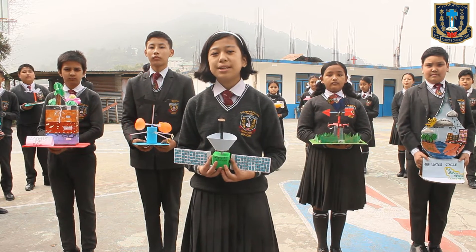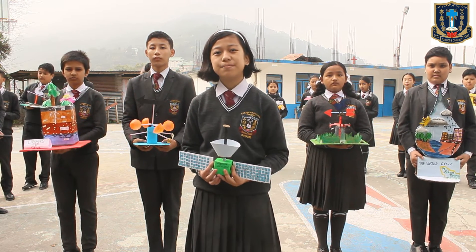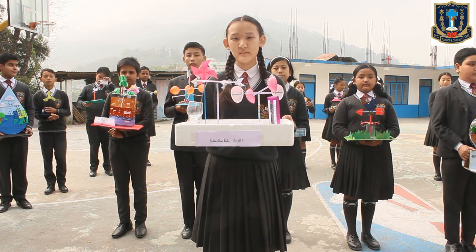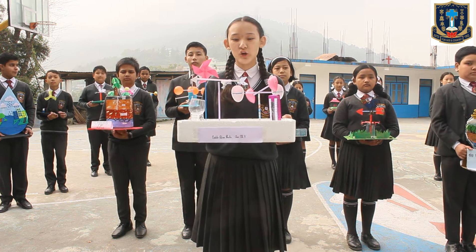Now I would like Didyane from Class A to show us her project, Weather Station. Thank you. Hello everyone, I am Didyane Palmobitya from Class 8A and this is my project on geography.